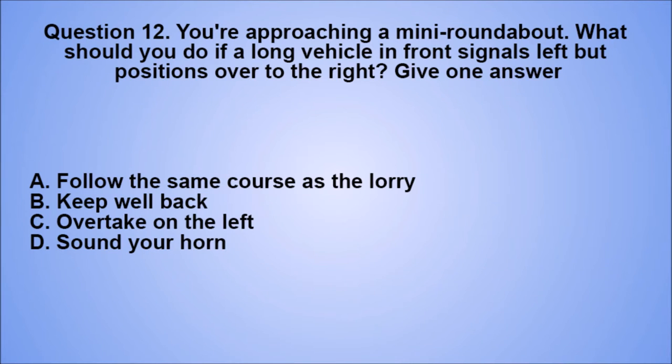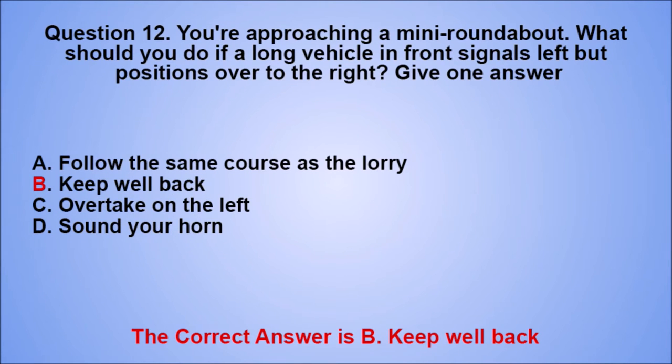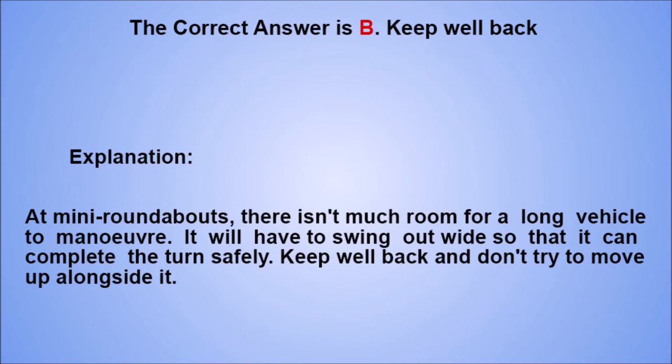Question 12. You're approaching a mini roundabout. What should you do if a long vehicle in front signals left but positions over to the right? Give one answer. A. Follow the same course as the lorry. B. Keep well back. C. Overtake on the left. D. Sound your horn. The correct answer is B, keep well back. Explanation: at mini roundabouts, there isn't much room for a long vehicle to maneuver. It will have to swing out wide so that it can complete the turn safely. Keep well back and don't try to move up alongside.